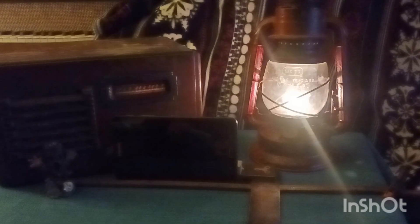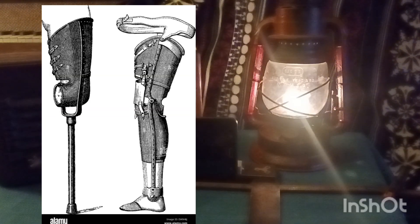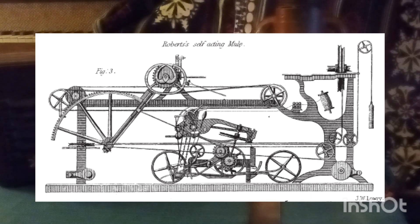The 990,000 square foot building was completed in 39 weeks. The inside exhibits included eight miles of tables. American exhibits featured false teeth, artificial legs, coats, repeating pistols, Goodyear rubber goods, chewing tobacco, and a McCormick reaper. Popular British exhibits included hydraulic presses, powerful steam engines, and automated cotton mule spinning machines.